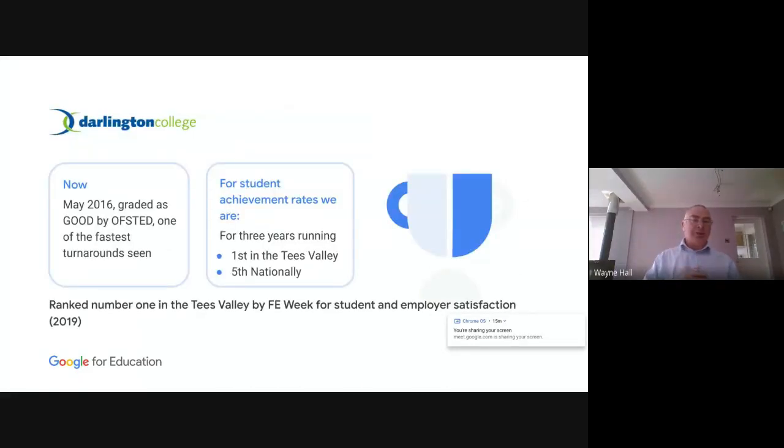You might remember that in 2014-15 we were awarded a grade four. Well, when Ofsted came back — bearing in mind all of this work had been carried out through Google — they awarded us Good, and that was one of the quickest turnarounds they'd seen. We are number one in the Tees Valley for student achievement rates and fifth nationally, and that's been the case for the last three years running. We're also ranked number one in the Tees Valley by FE Week for student employer satisfaction. I can't say all of that is down to Google, but using the collaborative tools has changed the culture of the organisation, not just for us but also for the students.